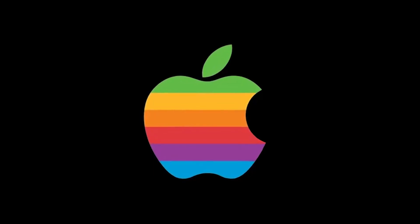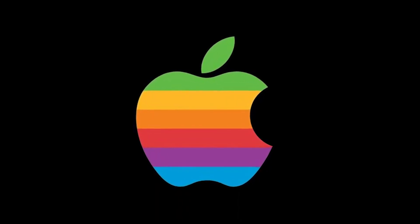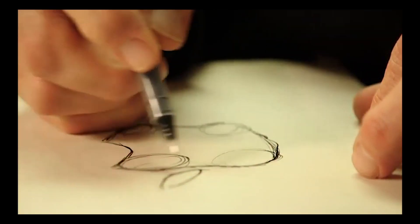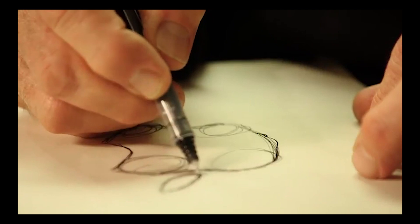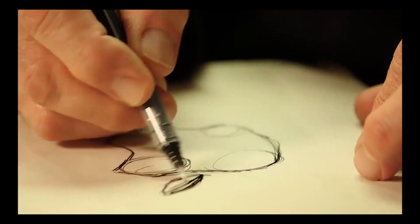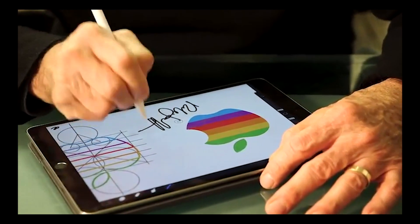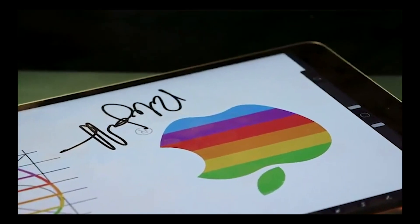But in a 2009 interview with Creative Bits, Rob Janoff, the artist commissioned to redesign the Apple logo in 1977, said none of those stories have anything to do with his logo. He explained: 'When I designed the Apple logo, I wanted to make it friendly because computers up to that time were kind of off-putting. I wanted to make it really clear that the name of this thing is Apple, so I did a very stylized silhouette shape of an apple, drawing apples until I got a shape that I thought truly represented an apple.'